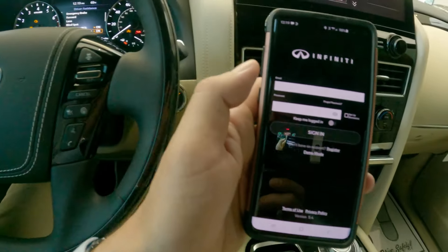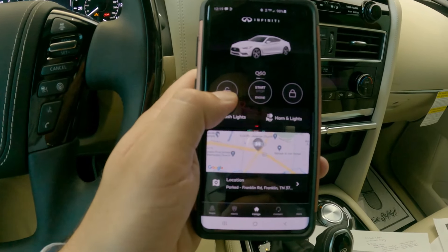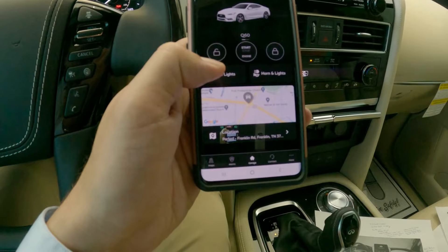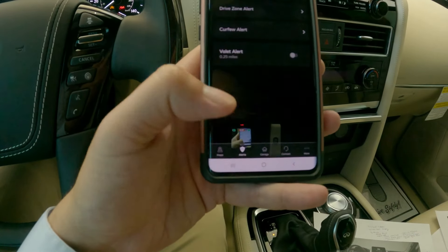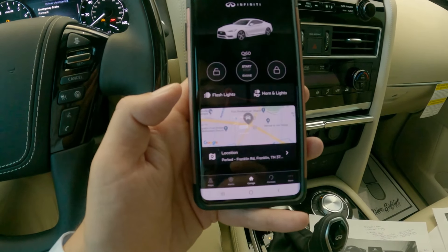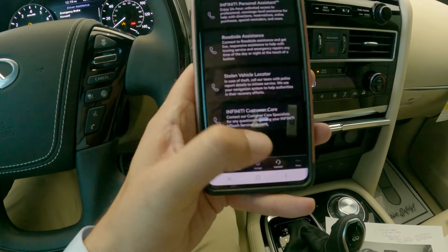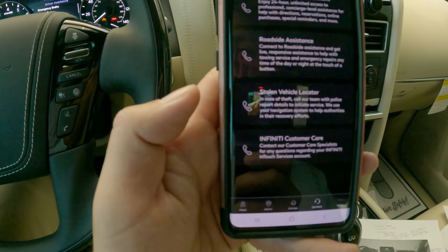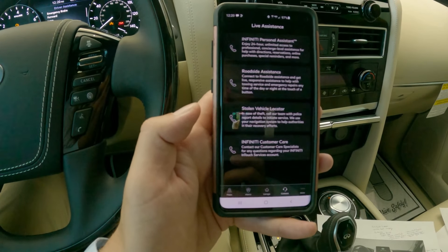Also for 2022, Infiniti now has mobile application accessibility. You can unlock a car, flash lights, remote start a vehicle, lock the door, and sound the horn and lights. There are also location features like geo-fencing, so if someone drives out of a particular area you can get alerts sent to your phone. Alerts include maximum speed, driver zone, curfew alert, and even a valet mode. In the garage section, you can get remote vehicle diagnostics. You also have the ability to contact Infiniti's personal assistant, roadside assistance, stolen vehicle locator, and Infiniti customer care — a lot of cool app and location integration with services through Infiniti.